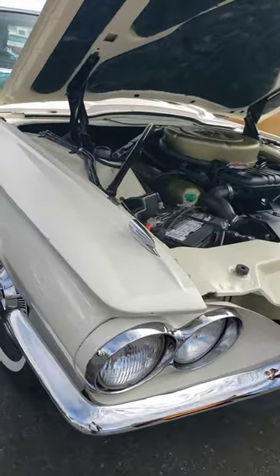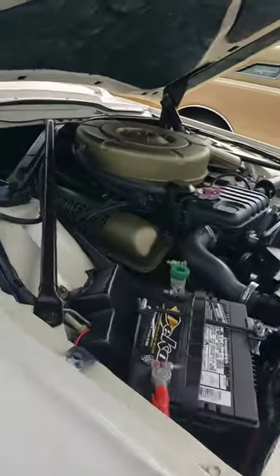Hey guys, it's Eric with Muscle Cars with Eric. Take a look at this beautiful 1964 Ford Thunderbird.